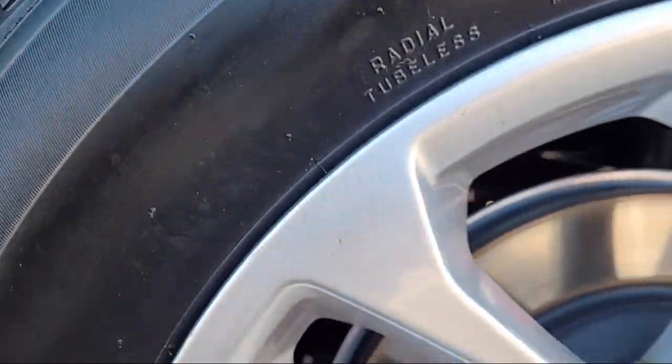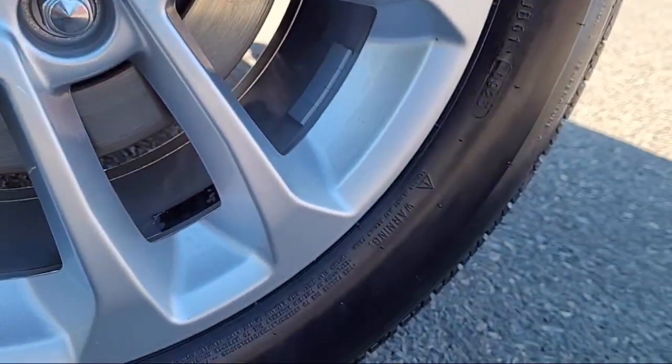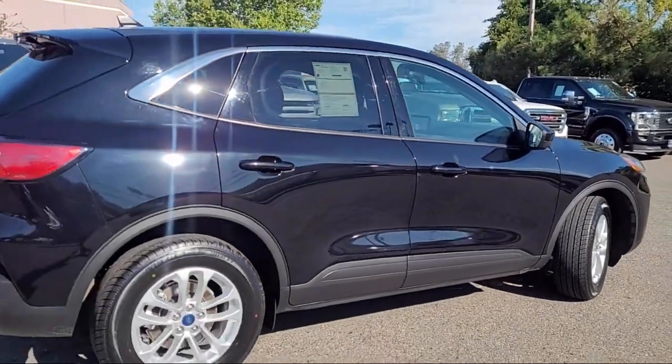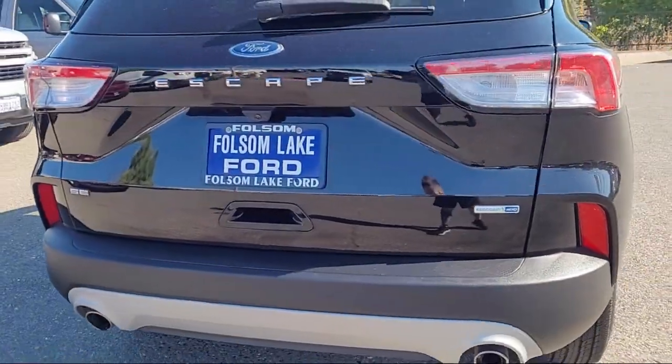This vehicle comes with FordPass Connect, heated unique cloth front bucket seats, adaptive cruise control with stop and go, keyless entry, rear view camera, and heated front seats.